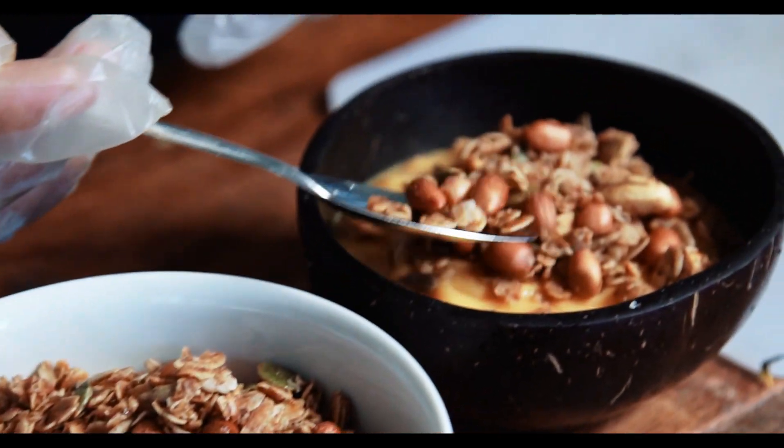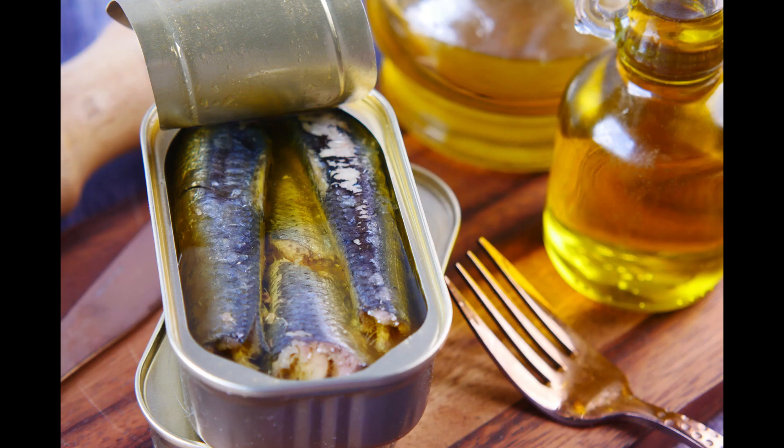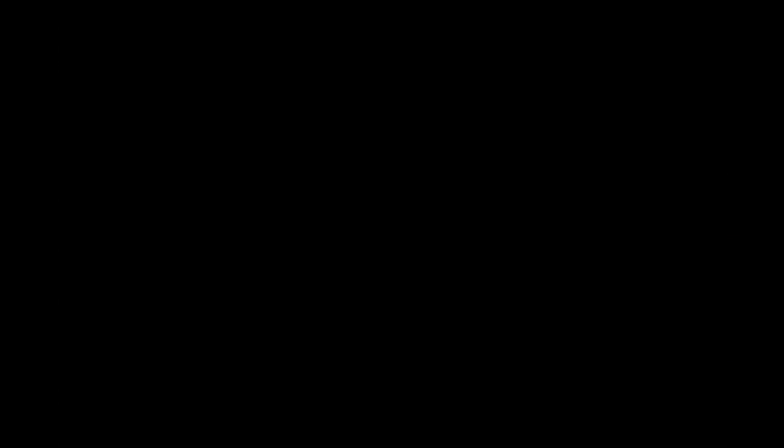Second, DHA. DHA is predominantly found in fatty fish like salmon, mackerel, and sardines. It is particularly important for brain development and function, as well as supporting eye health.